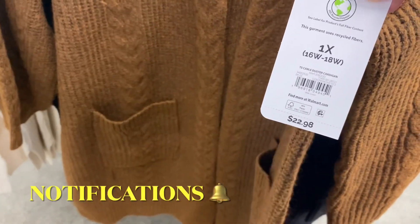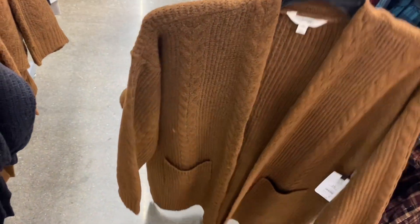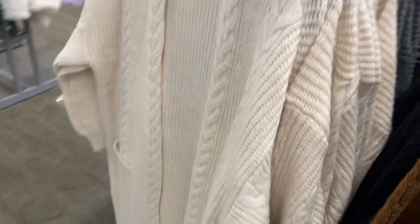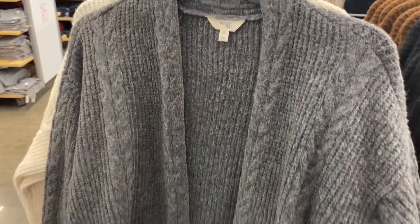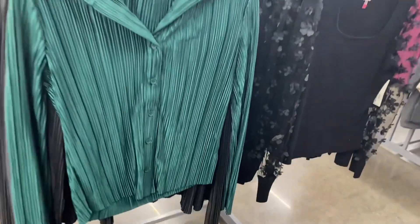They have these Tara and Sky plus-size cable duster cardigans for $22.98, in sizes 0X to 5X. This one is super cute and it also comes in cream. You can also get the plus-size dusters in gray or black. There are no buttons but there are pockets — these are so cute.